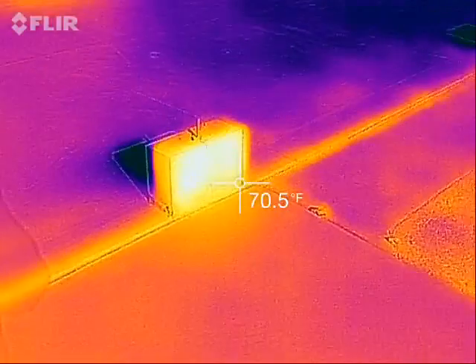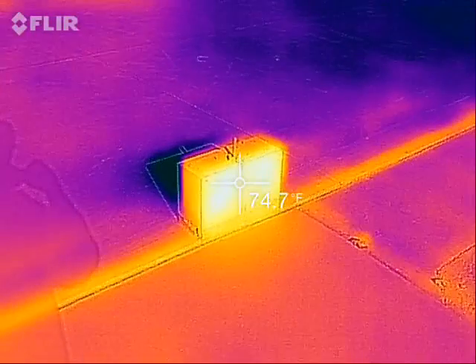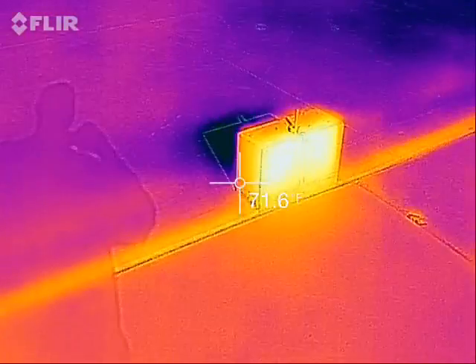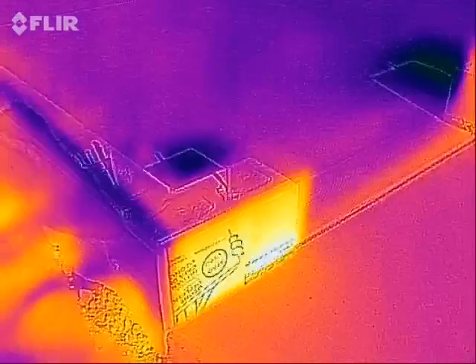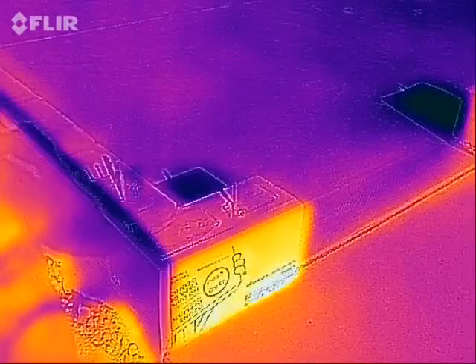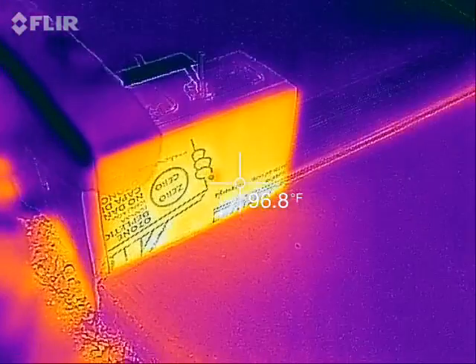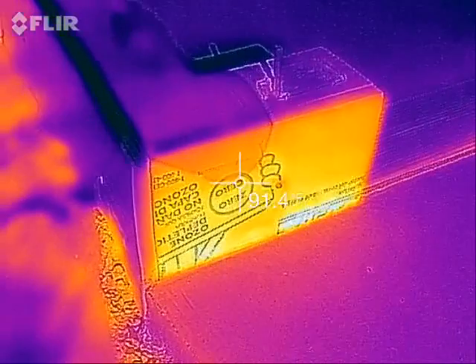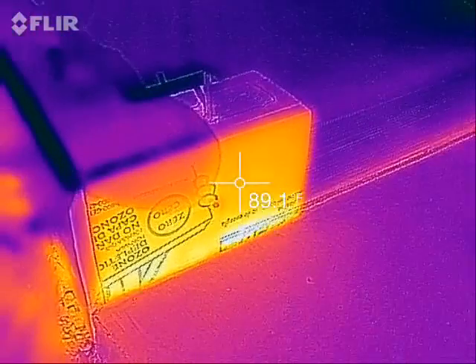Here's a cinder block that's been soaking in the sun all day — it's over 70 degrees. Over here is also a cinder block, but it's got some insulation over the top of it, and because of that the heat really can't sink into the cinder block. So the surface of the insulation is almost 100 degrees.